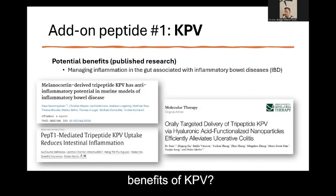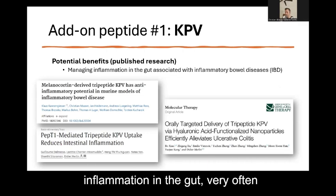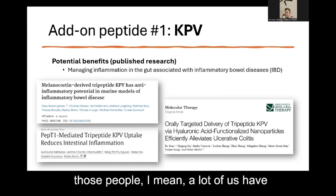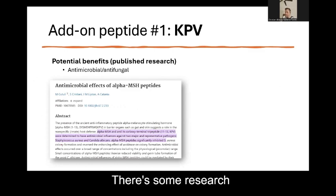What are the potential benefits of KPV based on published research? The research for KPV in terms of treatment shows it has been demonstrated to help manage inflammation in the gut, very often associated with inflammatory bowel diseases such as ulcerative colitis or Crohn's, but more generally gut-related problems with significant inflammation. That's where the most research has been published specifically on KPV. There's also some research documenting its antimicrobial and antifungal properties, which again derives from its MSH origin.